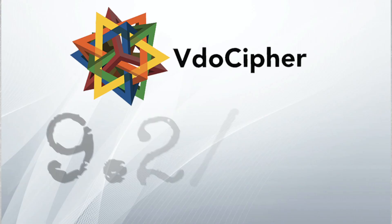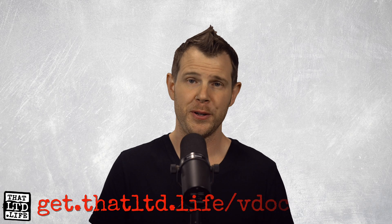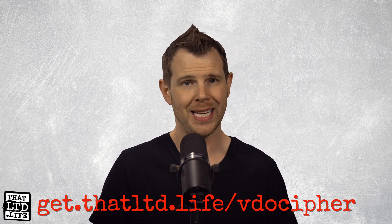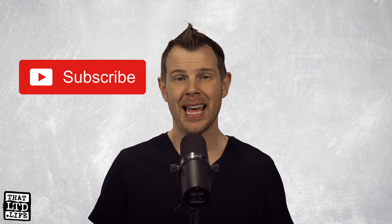In conclusion, I give VideoCypher a 9.2 out of 10. Nicely done. If this review has been helpful and you'd like to make a purchase, I'd appreciate it if you click the link in the description — that is our referral link and it does kick us back a little bit of change. If you like this video, make sure you hit that button. More reviews to come this week, so get subscribed, turn on those notifications, and be sure to check out the That LTD Life community over on Facebook. Links in the description. I'll see you in the next review.